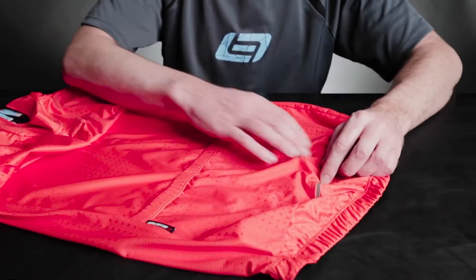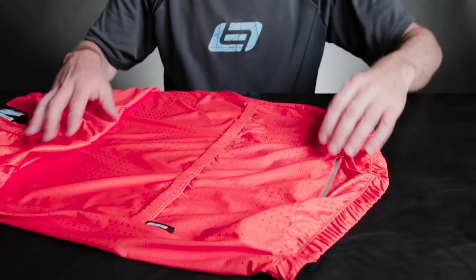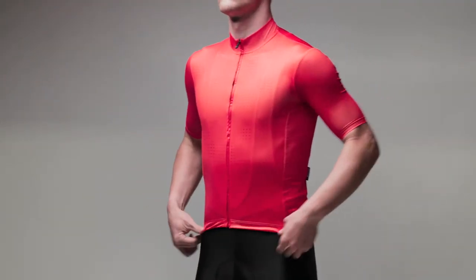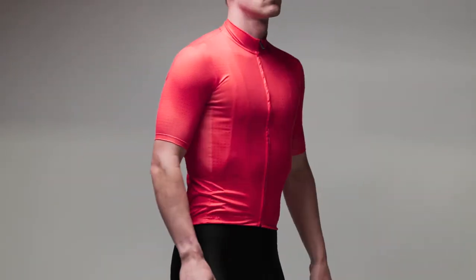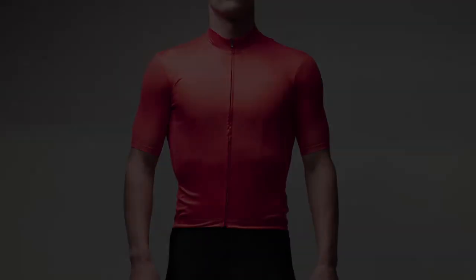And of course, a reflective accent to improve visibility for motorists.